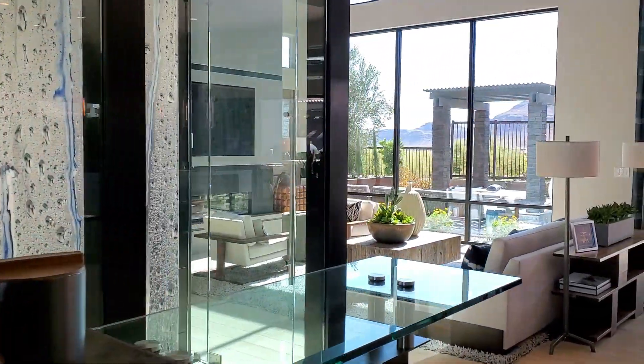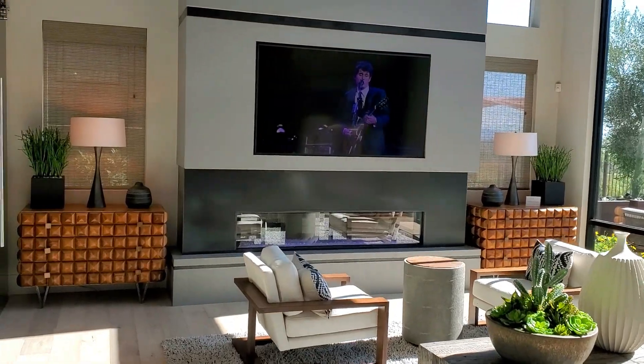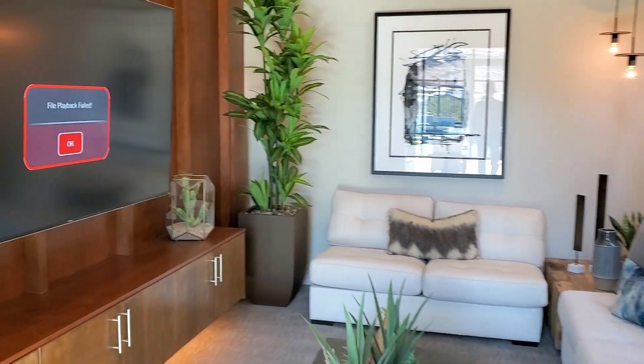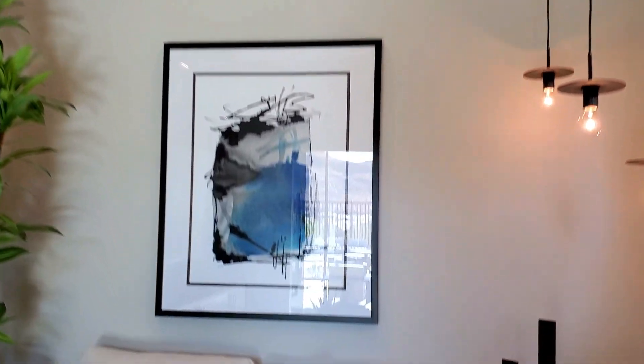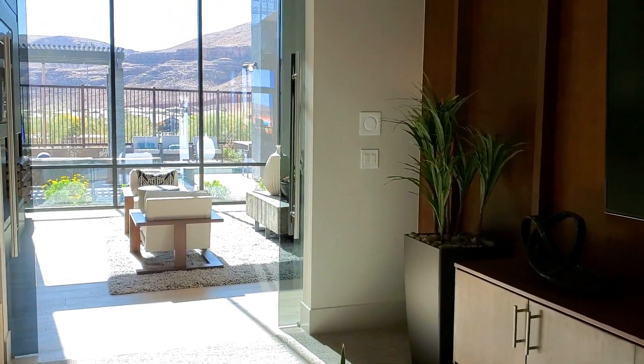Also on the first floor is all the living space. So you have one bedroom on the first floor — that's excellent. Here you have a little den. Gorgeous. Surround sound, speakers. Beautiful. This is a great movie room — you could just close that door and watch a really cool movie.